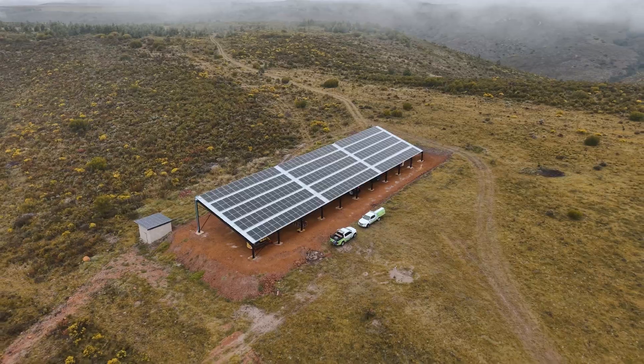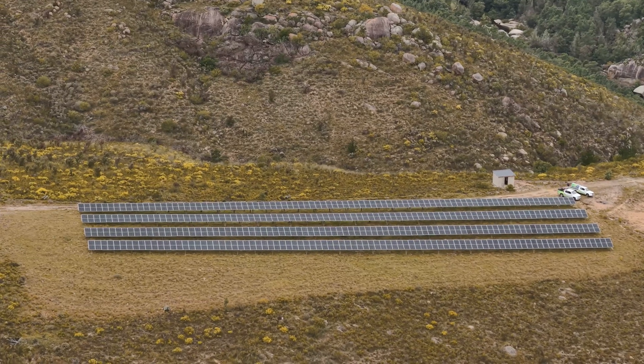I'm Franco from FJ Solar. We're here on Oteneka game farm in the Western Cape. We've put up this whole system off-grid for them to pump water and to irrigate their fields. Let me take you through and show you what the system looks like inside.